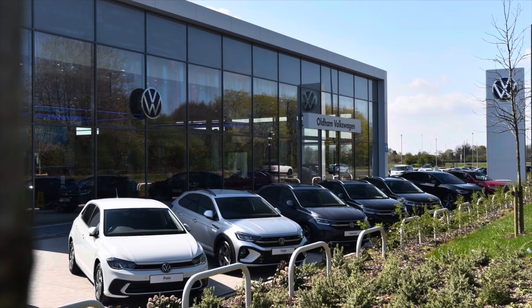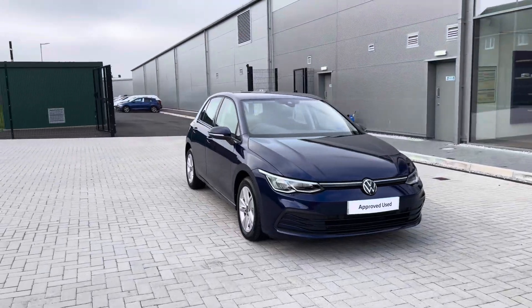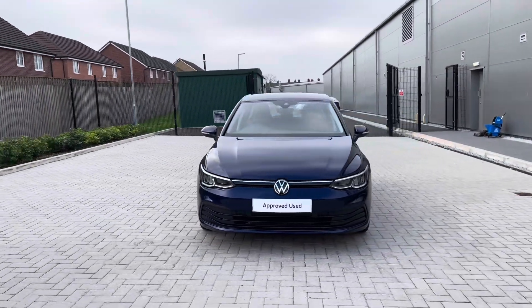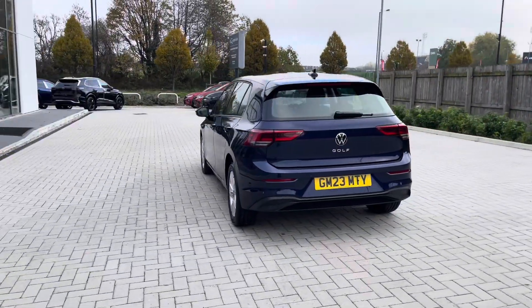Hello from Olden Volkswagen, my name is Dylan and today I'm going to be showing you around this approved used Volkswagen vehicle. The Golf Mark 8 Life 2.0L TDI 115PS comes available at Olden Volkswagen in a stunning Atlantic blue metallic finish.